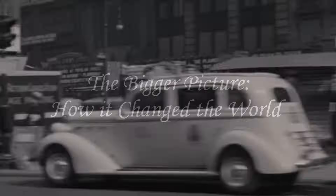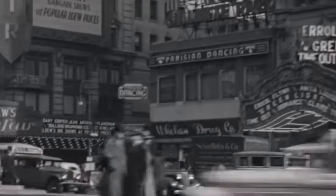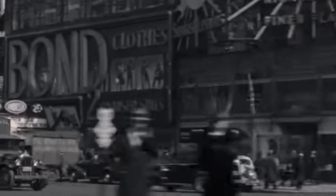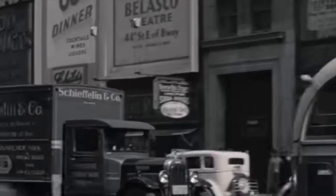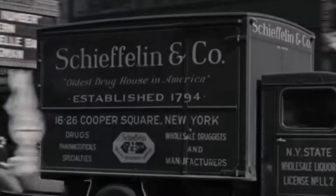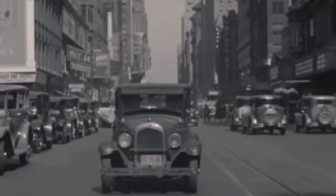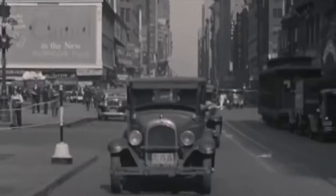The bigger picture: how it changed the world. The assembly line didn't just change how we build cars — it changed how we live. It helped make cars affordable for millions, transforming transportation, urban planning, and commerce. It fueled job creation and raised living standards, especially in industrial cities. Its core principles — efficiency, scale, and systemization — have become pillars of modern capitalism.